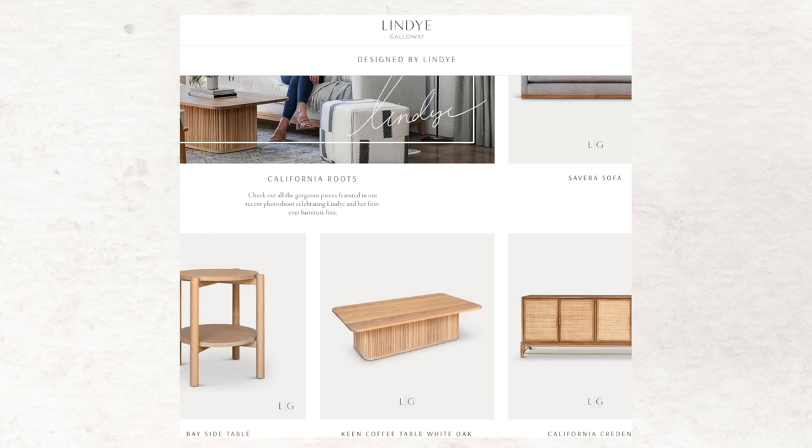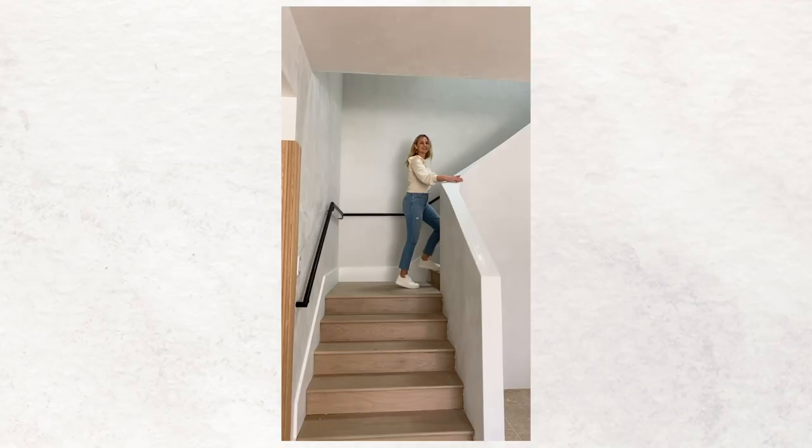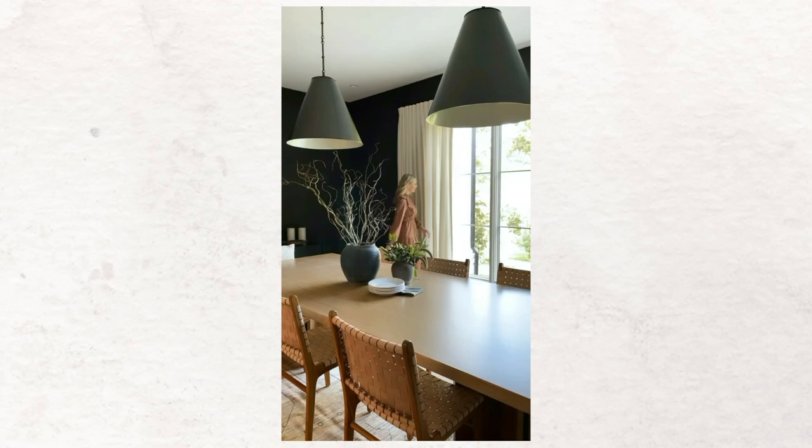The final step of our process is the most important and my most favorite — it's the install day. This is usually about a week, and this is where we style the entire home. This is where we get to see all of our work over sometimes two years on a project really come to life, and the best moment is when our clients walk through that door for the first time and see everything that we have all been working on and envisioning and dreaming of for so long.